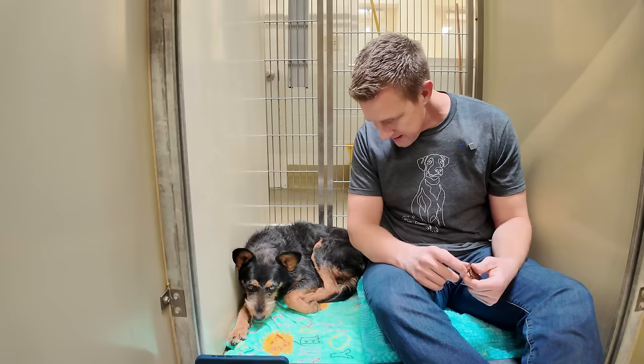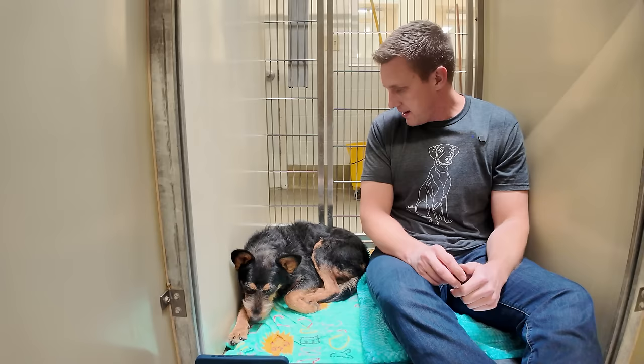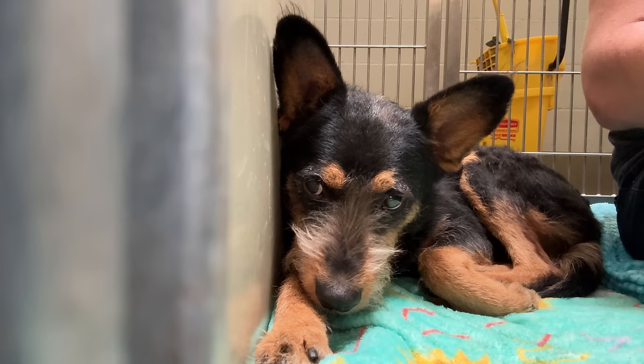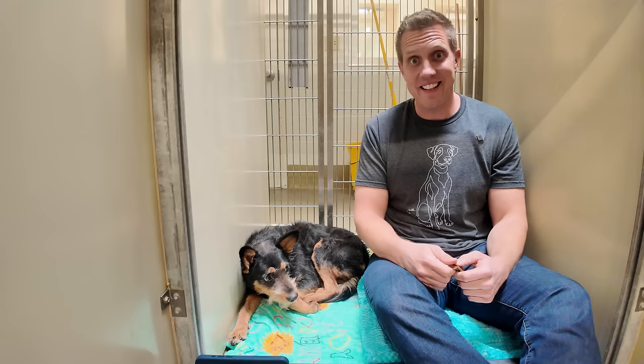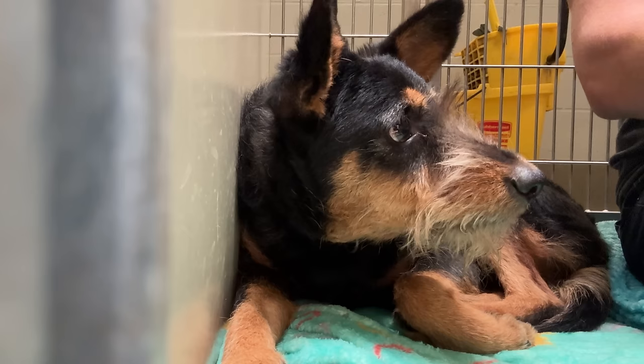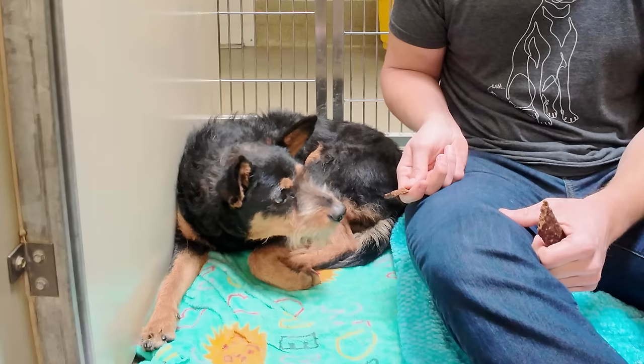Look at his eyes — are they a little murky? No, they're clear. I wonder how old he is. It said on the sheet but I didn't pay attention. He looks pretty young — three, four maybe, five or six, middle aged. Okay, that's good. He heard me tearing my treat stick and he's interested. Let's see if we can get a little movement, coming out of your shell. Good boy!